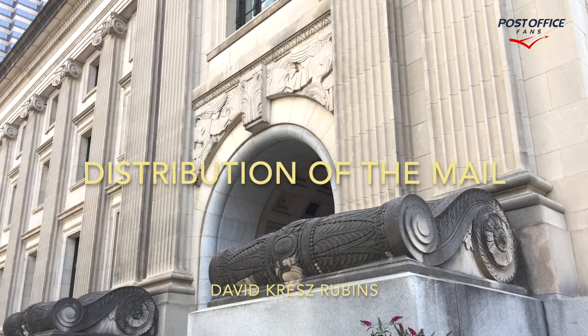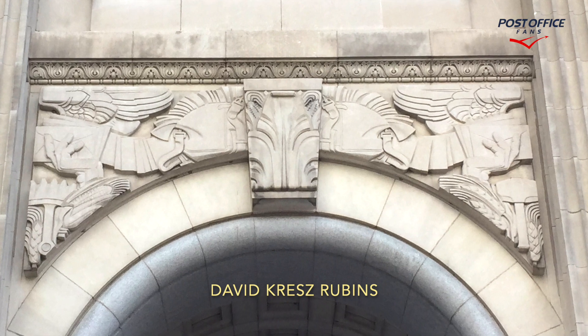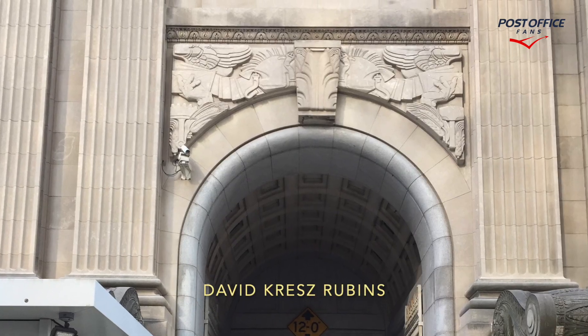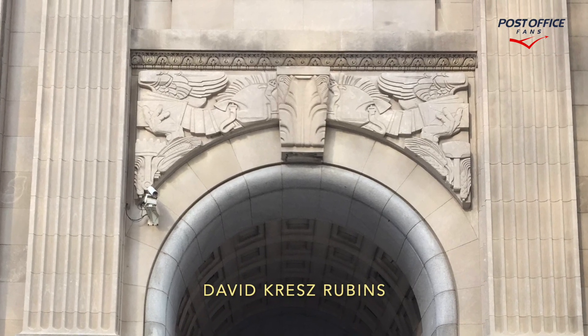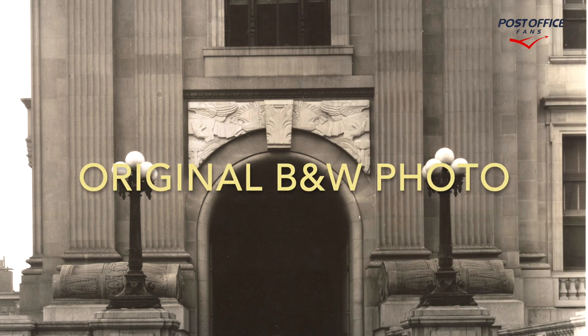Here we're seeing distribution of the mail. This is on the outside, above the automobile entrances to the building. David Krez Rebens is the artist for this. And this is the original black and white photograph when the artist completed the work.